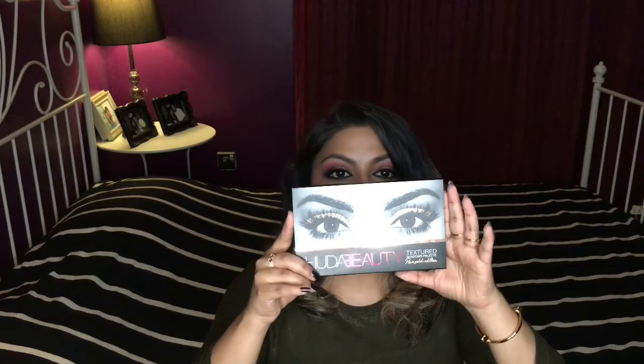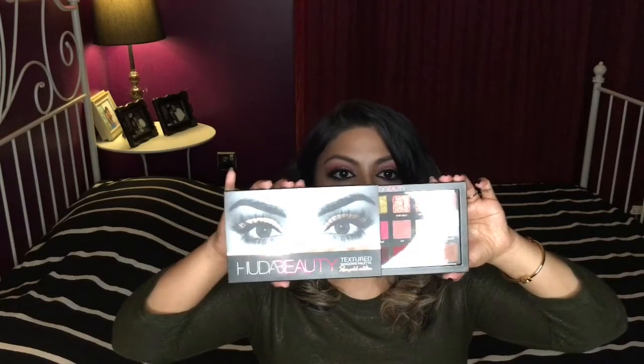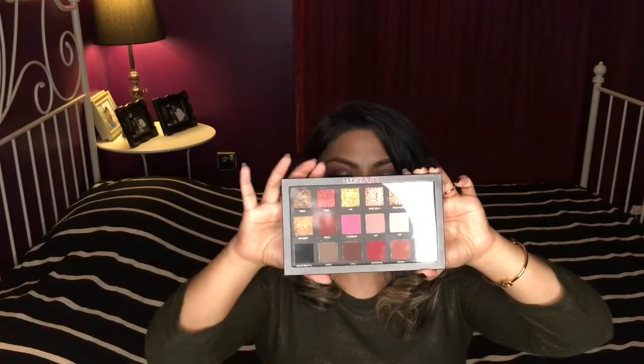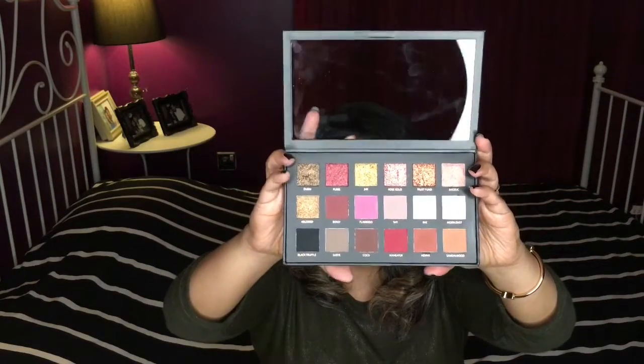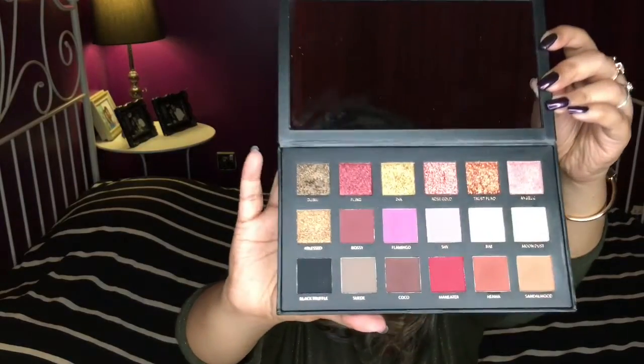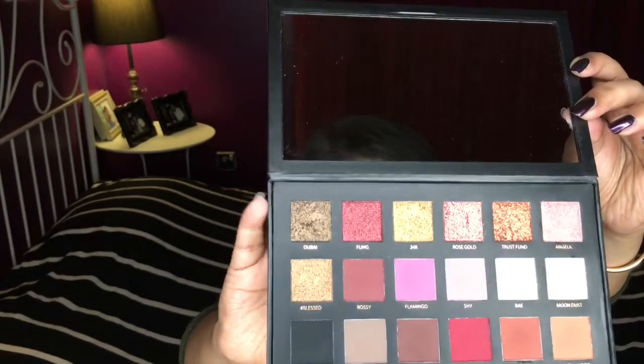Let's talk about packaging first. I love this whole metallic eyes thing she has going on. It's basically a cardboard box that slides open like this — and you open it and these are what the eyeshadows look like. They're beautiful, gorgeous eyeshadows.